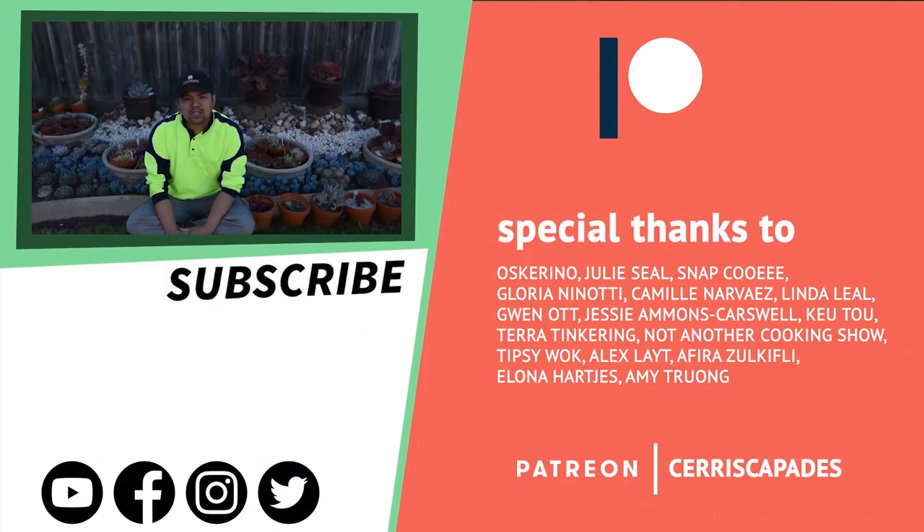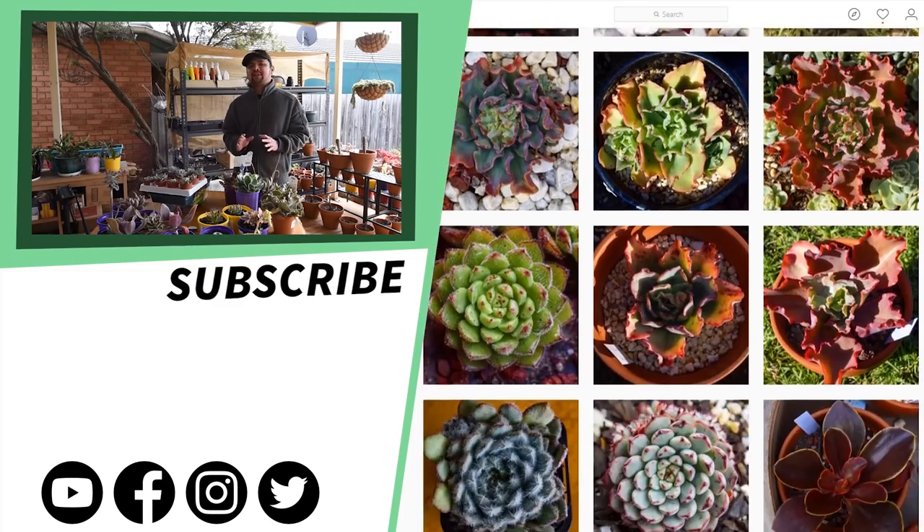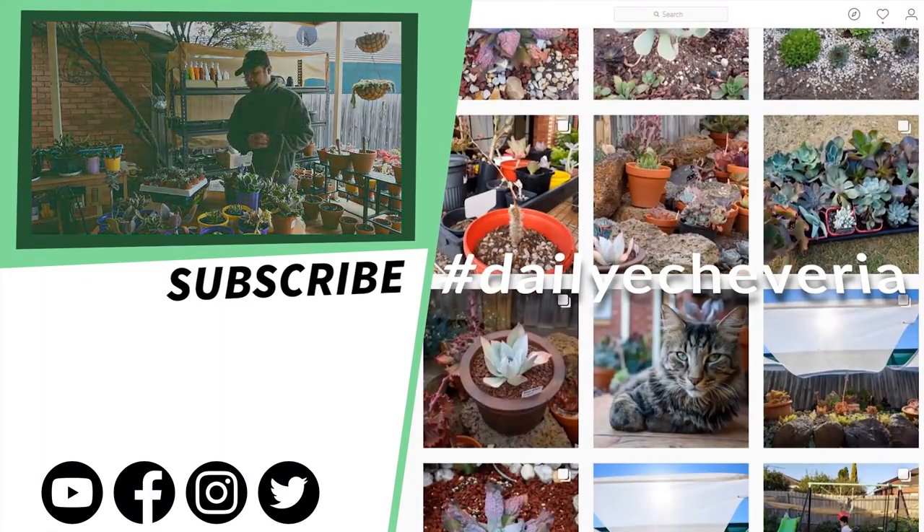Special thanks to my Patreon supporters: Moscarino, Julie Seal, Snap Cui, Lauren Enotti, Caminermayas, Linda Leal, Gwen Ott, Jessie Mae, Q2, and everyone else who pledges on Patreon. Thank you so much. You can also check out my Instagram at seriescapades, where I post a photo of an Echeveria every single day under the hashtag Daily Echeveria. Thank you so much.